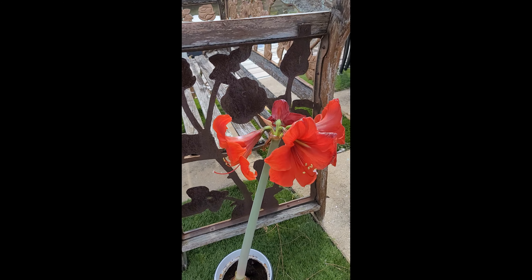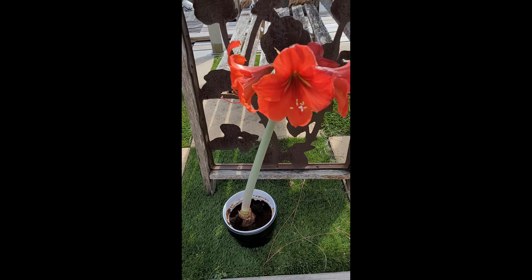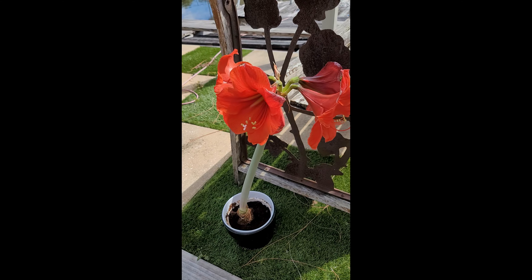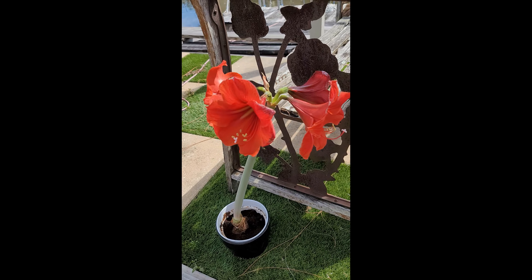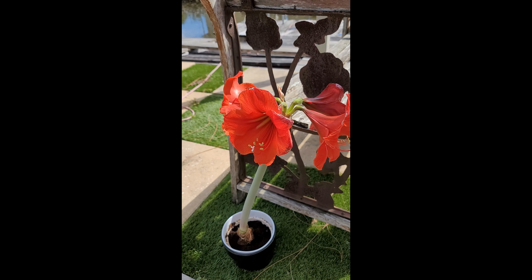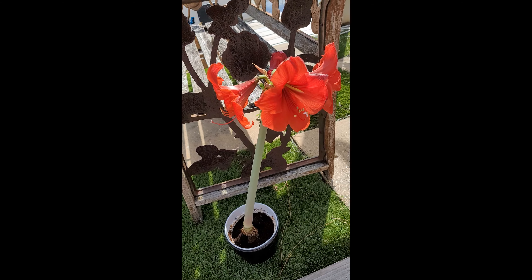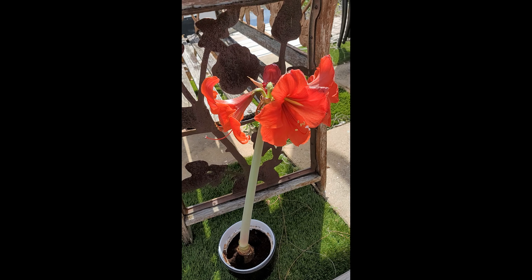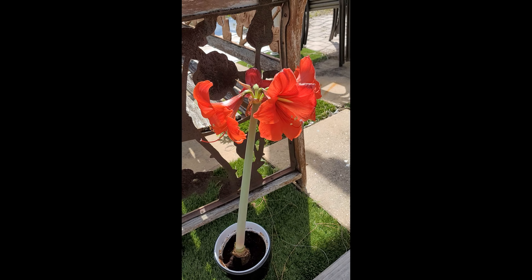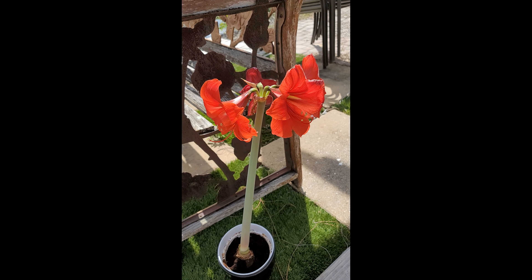My son sent me this beautiful amaryllis plant at Christmas time. It was one of those plants where you have to put the bulb in the pot and water it, say a prayer — and then voila! It took a few months, but it's in gorgeous bloom. I'm so excited. I've gotten these plants in the past and I've never actually gotten one to flower. So it's very special that this one came from my son Ryan.